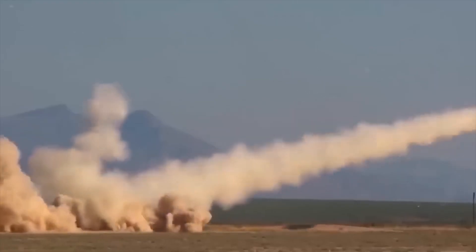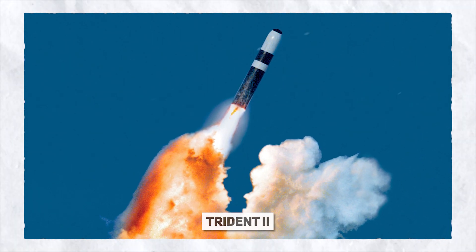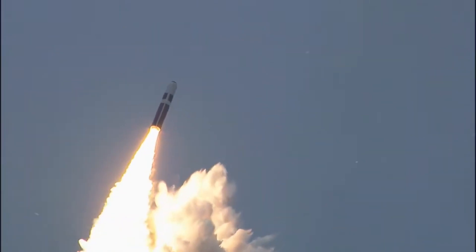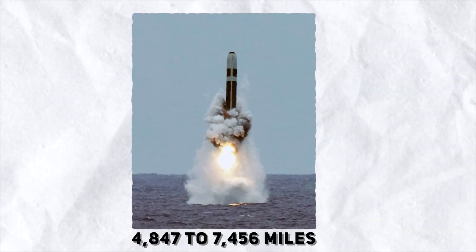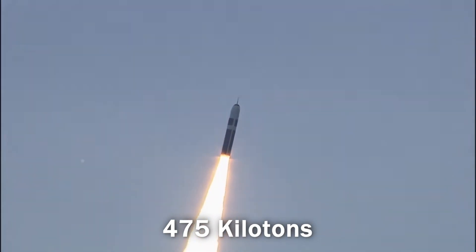The Trident 2 D5 is a submarine-launched ballistic missile deployed by the United States and the United Kingdom. It is an improved version of the Trident C4, featuring greater payload, range, and accuracy. Each Trident 2 missile is carried by Ohio-class submarines and has a range of 4,847 to 7,456 miles depending on its load. It is armed with up to 14 warheads, each with a yield of 475 kilotons.